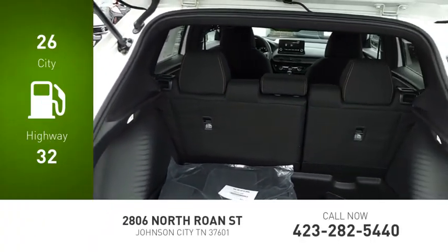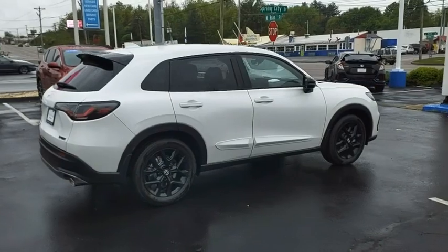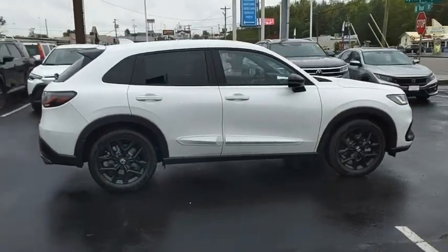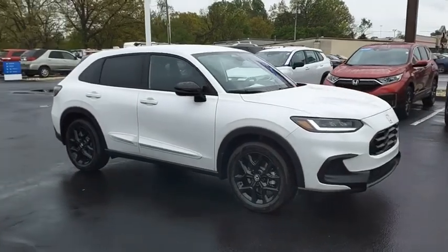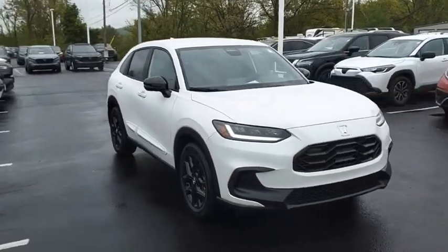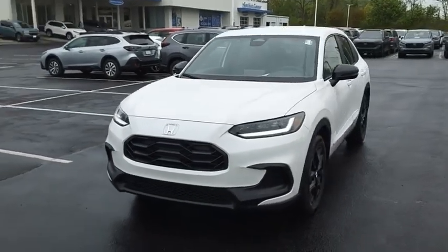Great fuel efficiency saves you money by requiring fewer trips to the gas station. The HR-V has a good-looking exterior with a clean design. It comes with a well-tuned suspension and a handsome and flexible interior with tons of options to choose from. If you like it online, you'll love it in your driveway. Take it for a spin today.